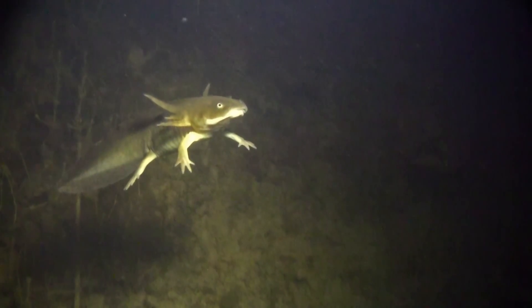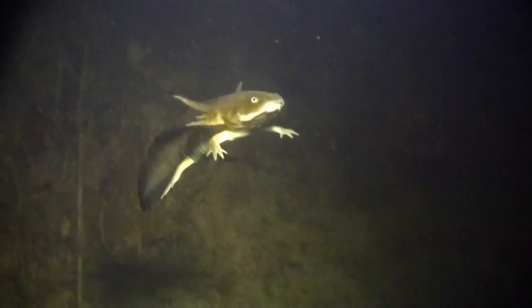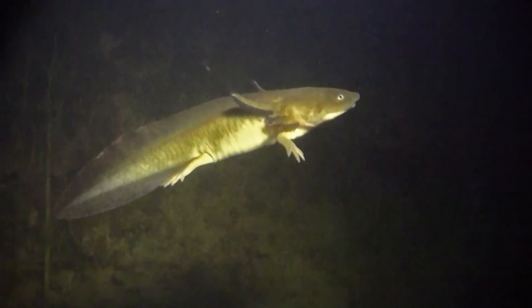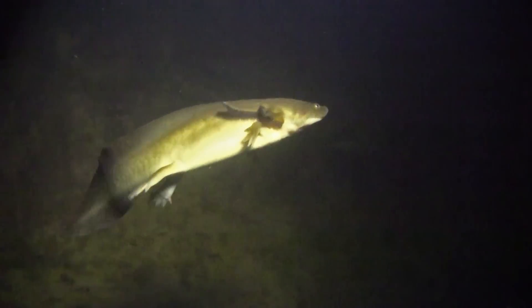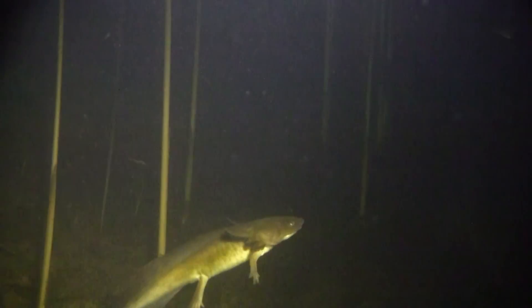This little water monster is the tiger salamander. This one is in its larval form, and these deep pools are full of them. It's on a hunting excursion, and it actually seems to be using my lights to catch prey.